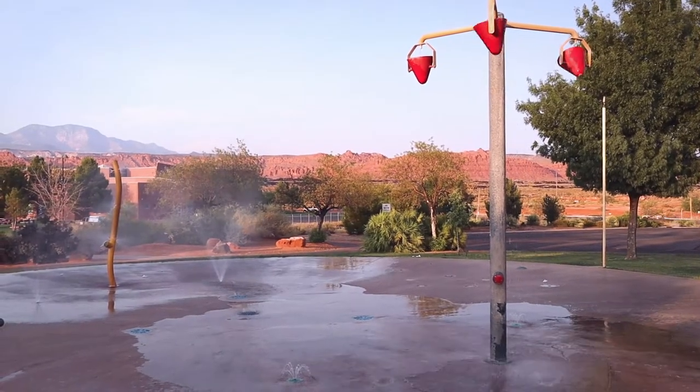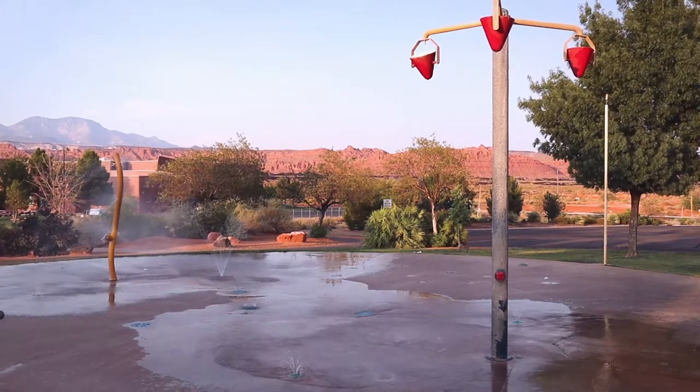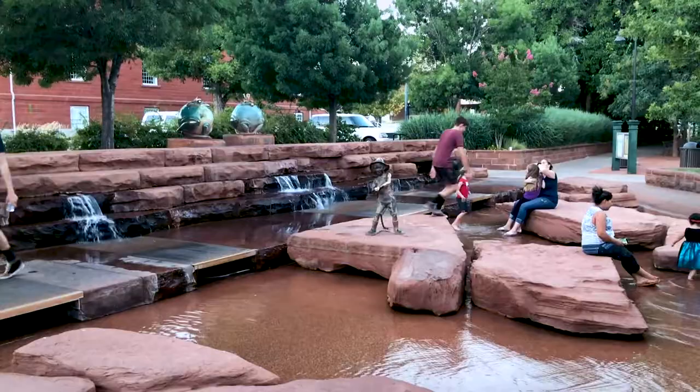Number two is the splash pads. As you can see, there is one behind me. This one isn't overcrowded, so it's fun for the kids to come and cool off. There are some really popular splash pads that are lots of fun, but you have to deal with a crowd usually. One is downtown St. George by the library.